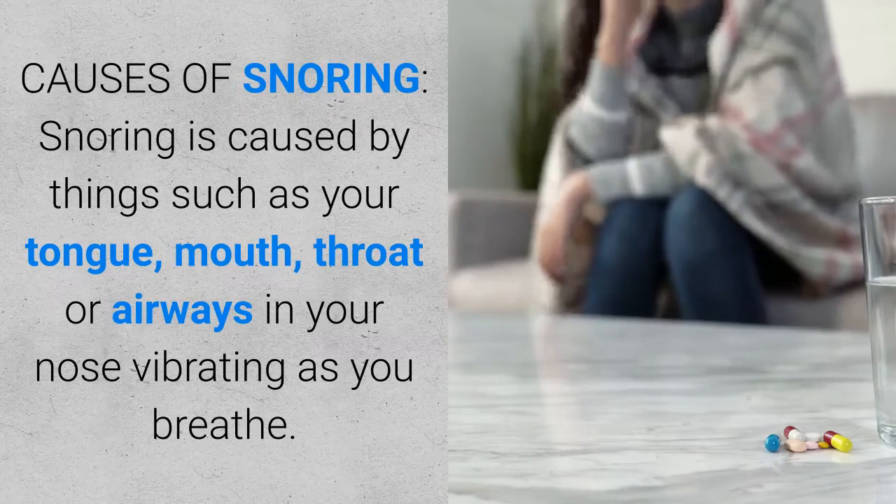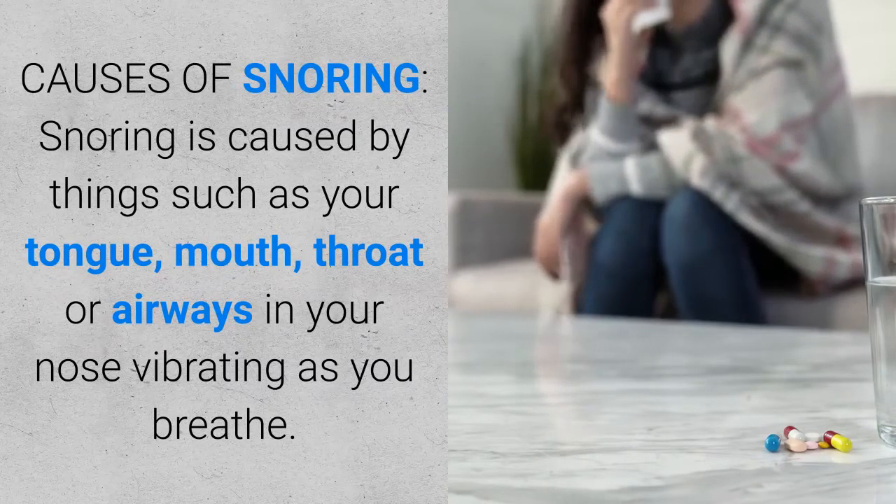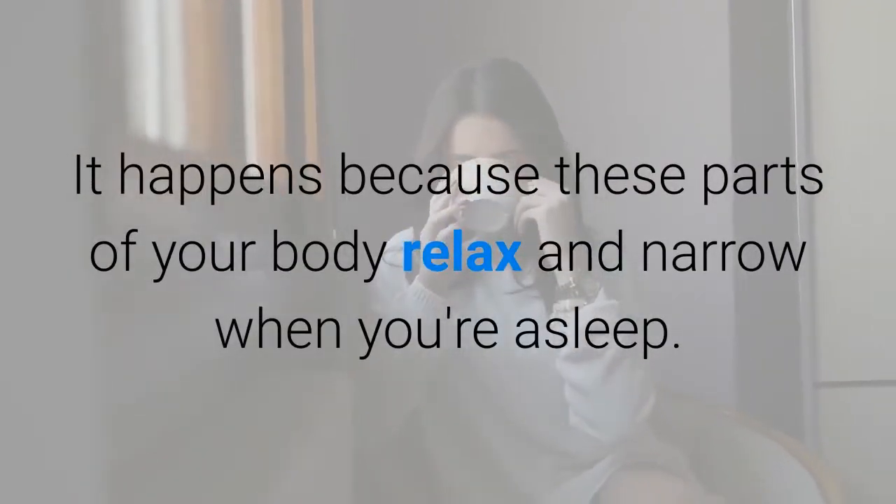Snoring is caused by things such as your tongue, mouth, throat, or airways in your nose vibrating as you breathe. It happens because these parts of your body relax and narrow when you're asleep.